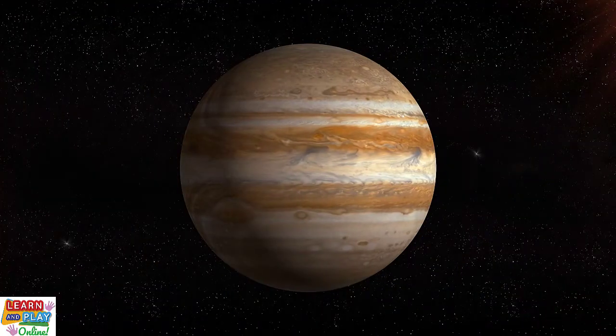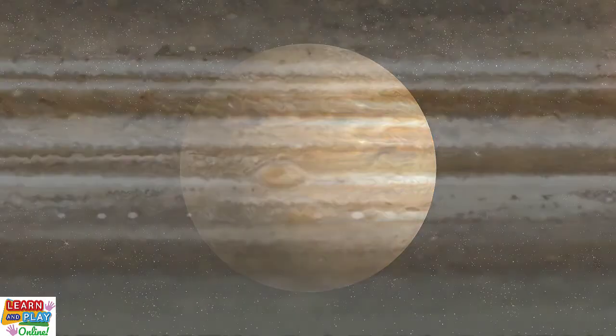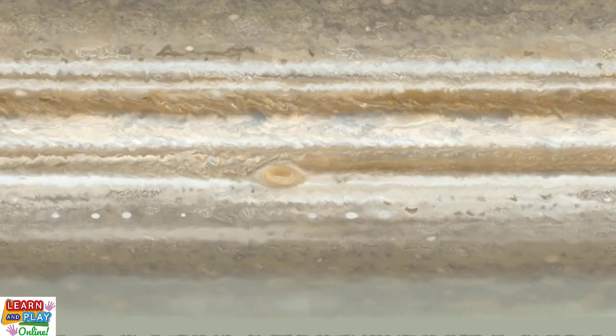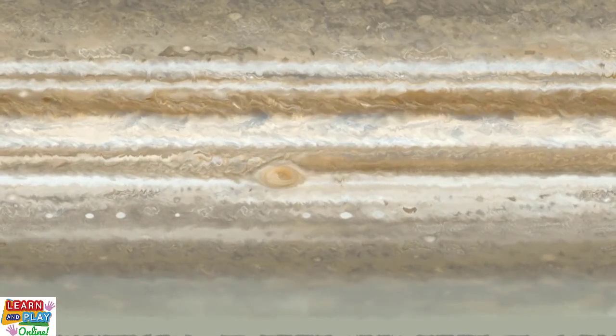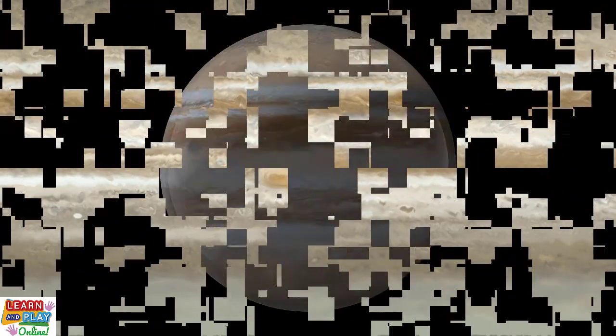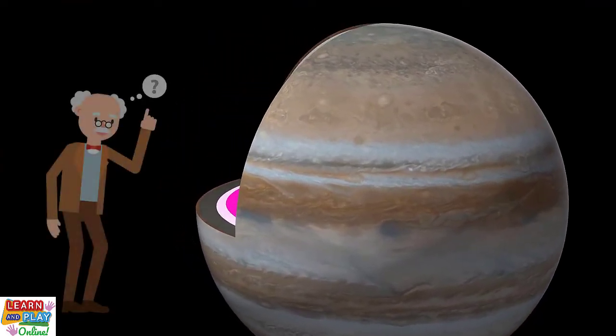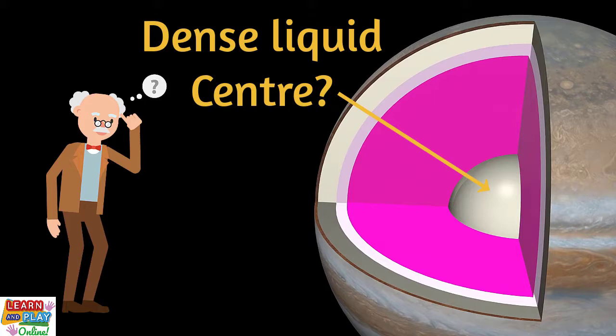Jupiter is categorised as a gas giant because it does not have any solid surfaces. If you were to travel to Jupiter, you'd be met with a thick atmosphere made up of gases that include mainly hydrogen, helium, methane and ammonia. It is not yet known what Jupiter's core is made up of, but some scientists believe it could be made up of a dense liquid centre.